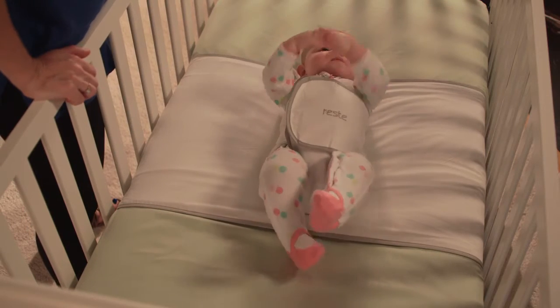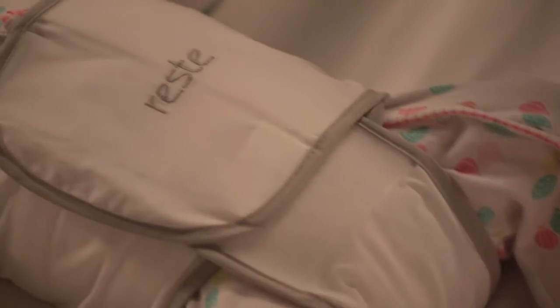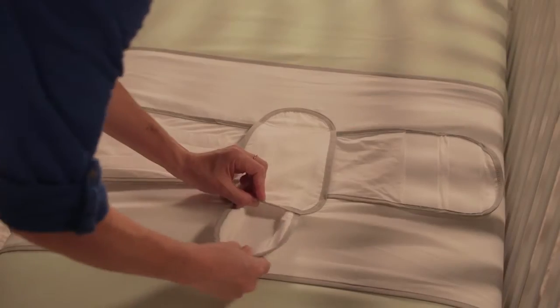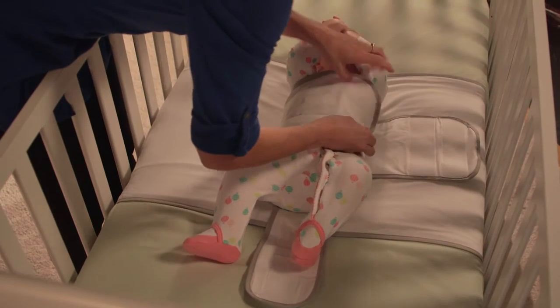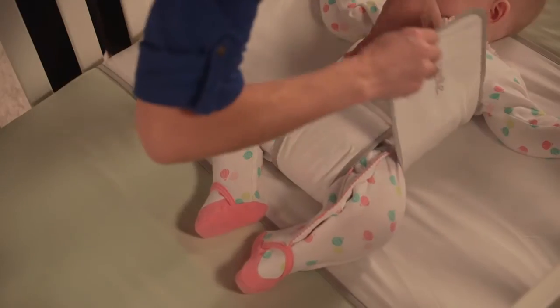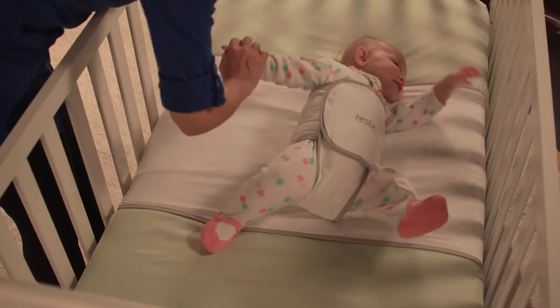Rest helps babies stay in that safe position on their backs, in a wrap that swaddles snugly but comfortably, easily providing a safe sleep environment. It's simple to position in your crib and simple to use. Made of soft, easy-care fabric, Rest's side flaps slip gently but securely around baby's tummy, with a bottom flap between baby's legs, so you don't have to worry that your child will roll or flip into the wrong position.